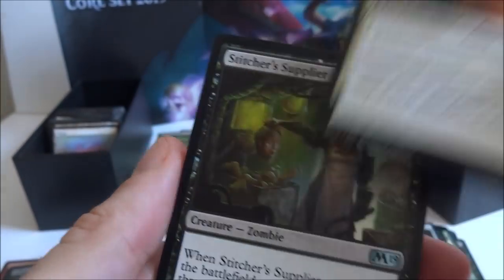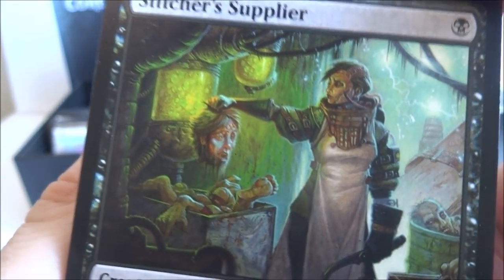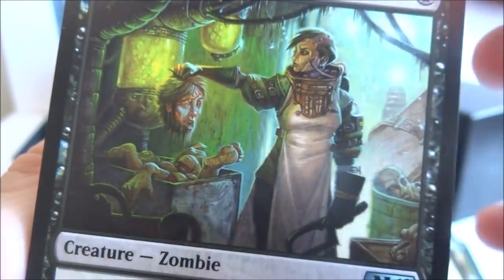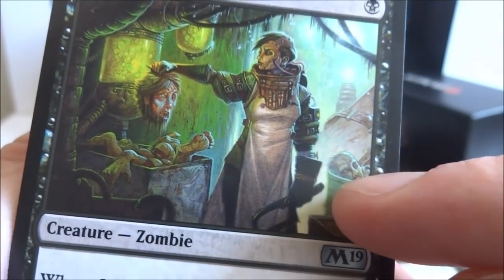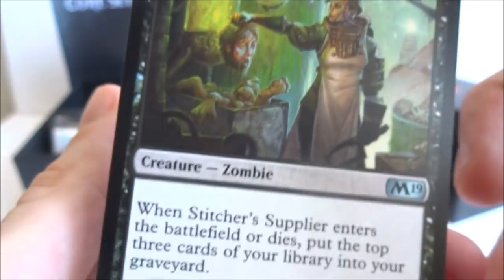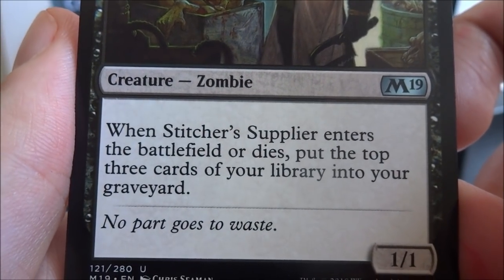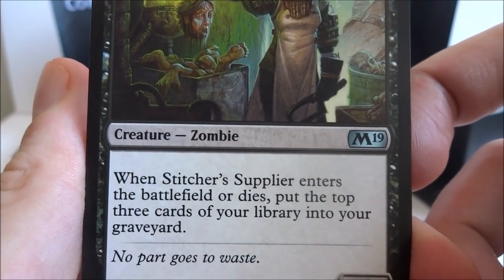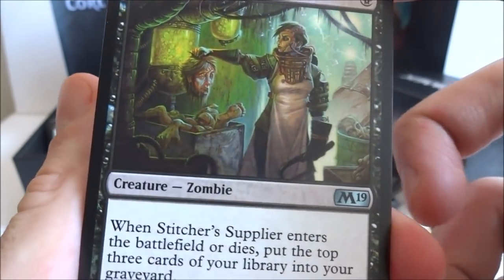I got another Luminous Bond. I got a Stitcher's Supplier — one black, creature zombie, it's a 1-1. When Stitcher's Supplier enters the battlefield or dies, put the top three cards of your library into your graveyard. So in total if it comes into play and dies, it will put six cards from your library into your graveyard — which would be good for a zombie deck.